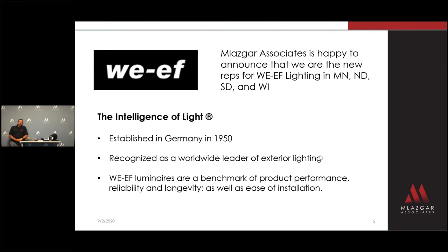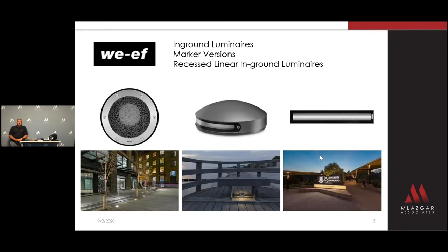What type of product does WEF bring to the game? They have a large variety of in-grade luminaires, including adjustable and wall wash products. We have marker products that come in several different sizes and variations of look. They have second-to-none recessed linear in-grade products with industry-leading optics — a great product for lighting up signage or washing the side of buildings.